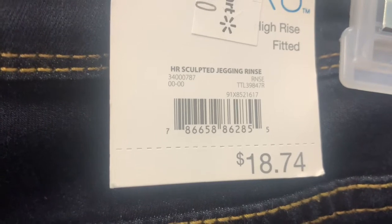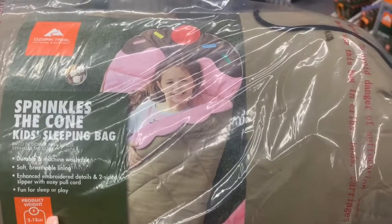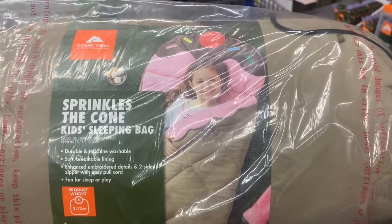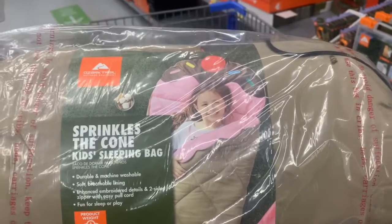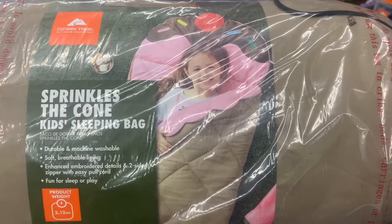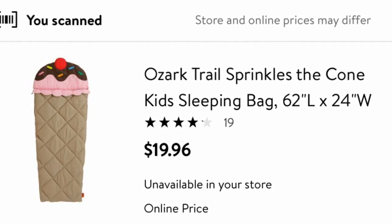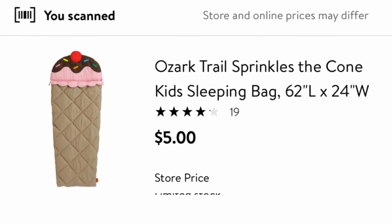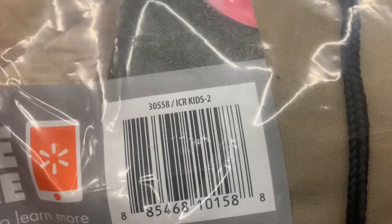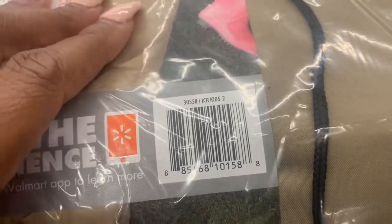These jeggings were originally $18.74, now just $2. They also have this sleeping bag — originally $19.98, and it is finally marked down to $5 at my store. This will make a great Christmas or birthday gift for a little one. I'm going to show you the price, the online price, and the barcode. Here is the barcode for this sleeping bag — my store has two. Five dollars from $19.98 is not bad!